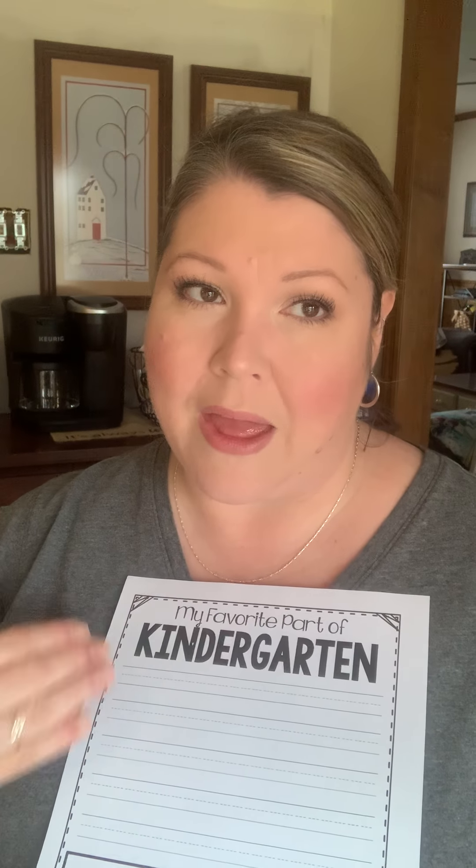Right here we have my favorite part of kindergarten. I would suggest that you just get them talking about kindergarten, maybe some things they miss. It might be helpful for them to think about some of those things and get some of those feelings out, and then just assist them in how they could put that onto paper. One, maybe two sentences is all that's needed. And then they can draw a picture right here at the bottom.